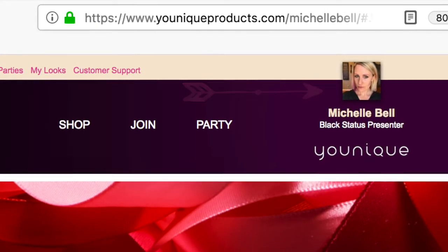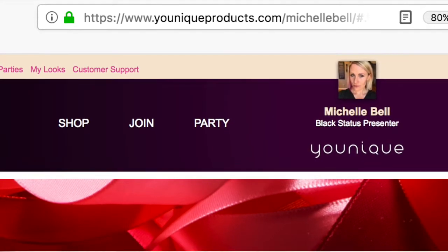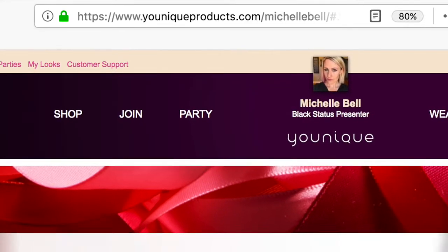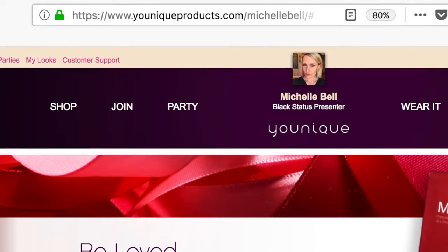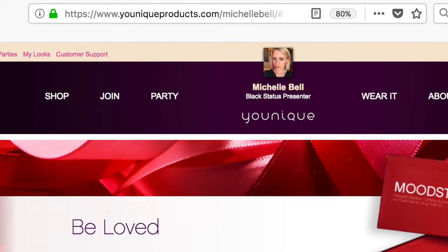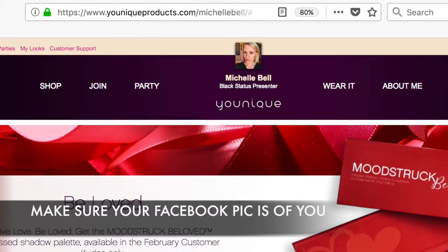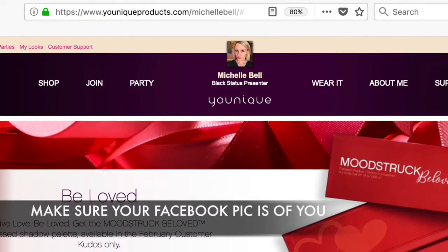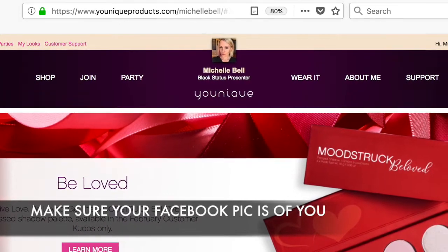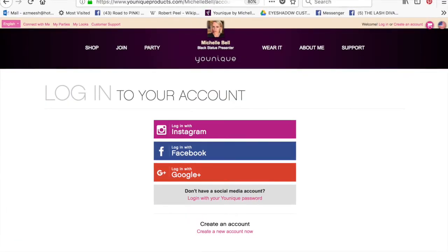If you are brand new and when you registered you did not register through your Facebook link, you may see something other than your picture. What you need to do is just contact support and you'll be able to connect your Facebook account to your profile picture. This is your profile picture on Facebook — there is not currently another option to change that. I would suggest that your Facebook profile is a picture of you, not your dogs, cats, kids, or even the Unique logo.